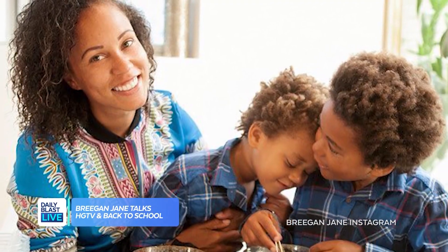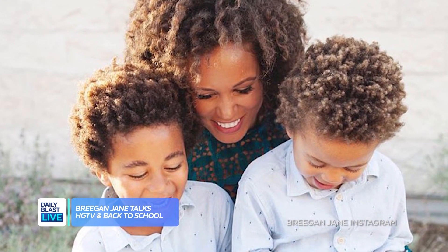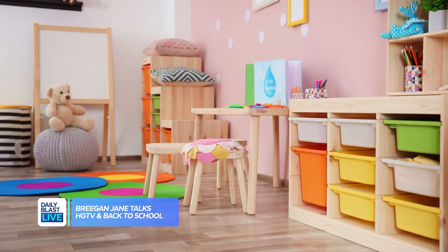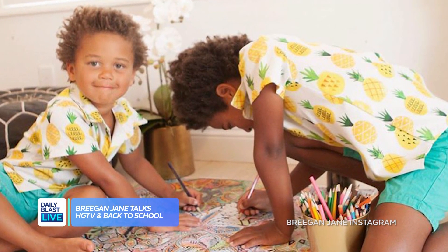You've got two boys, so your hands are completely full. When you're not designing, you're busy looking after them. So what would be your advice for other parents getting ready for back to school? I think empowering your kids to be excited about their learning is an easy trick in transforming your space. For me with little boys, I brought everything down to a lower level — all the books, baskets on the floors — so they can take ownership of their tactile learning experiences, and putting those creative markers where they can reach them and empower themselves.